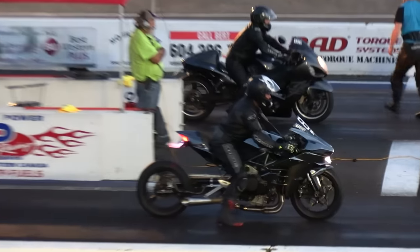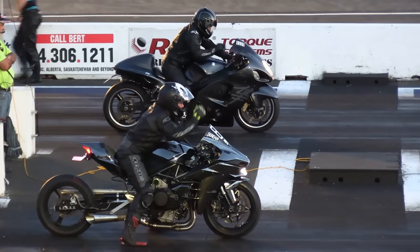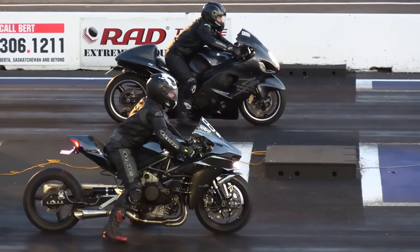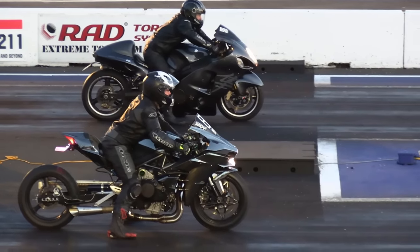At the start line right now, we've got Corey Cray sitting on the tower side of the racetrack on a 1300cc hyperbike, going up against Paul Serdar on his 2016 H2, which is a very special piece.